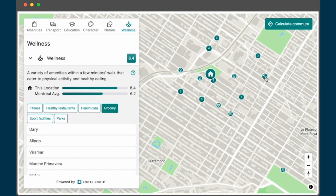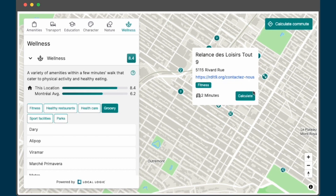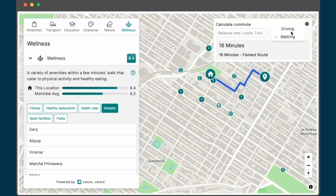Finally, Local Content enables consumers to calculate commute times from any point of interest shown on the map, helping them truly envision their lives in a new location.